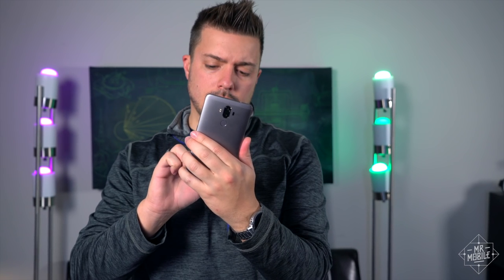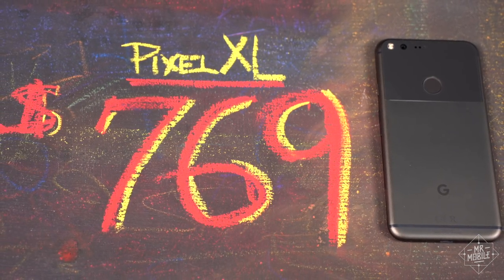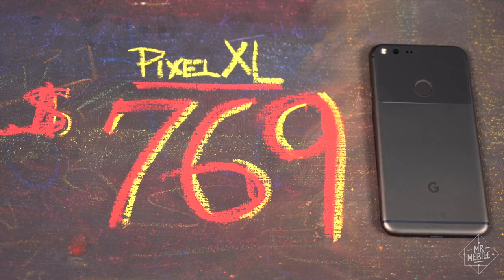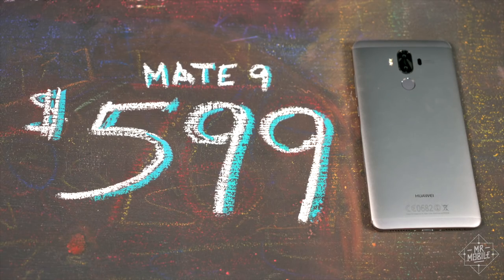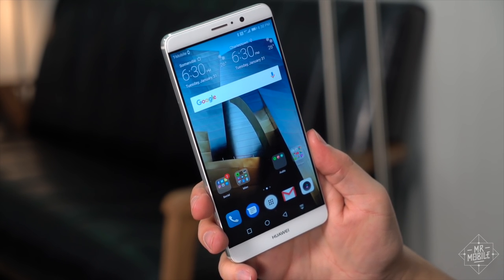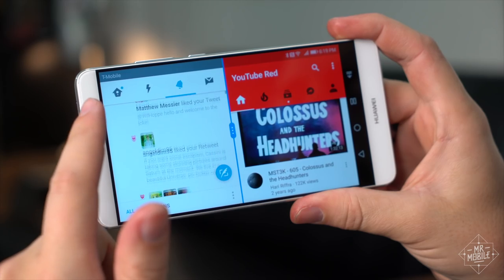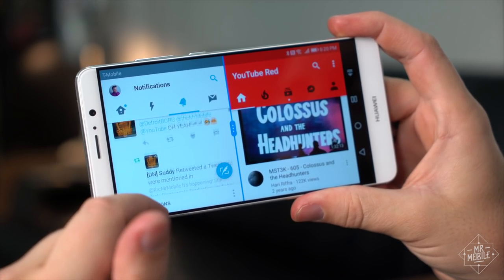After all that doom and gloom, how about some good news? The Mate 9 is quite competitively priced. A similar form factor and spec sheet will run you over $700 if you go the Google Pixel route, but $599 gets you the Mate 9 — an unlocked smartphone ready to use on T-Mobile or AT&T with outstanding battery life, a great camera, and a screen big enough to get things done two apps at a time.